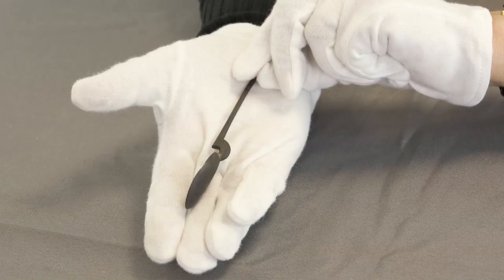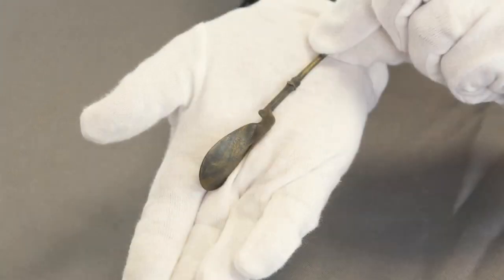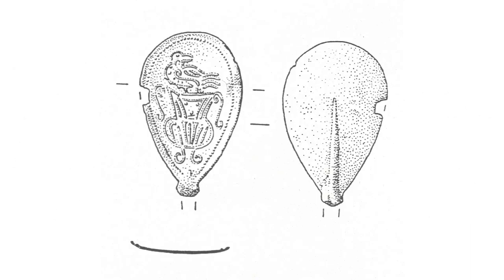This oval spoon bowl from London is made of copper alloy. Spoons with pear-shaped bowls appear in the 2nd century. They could have been made of copper alloy, or lead alloy, or silver, as is the case with this spoon from Colchester. Some London examples are decorated — in this case with fish, three red mullet, and this one shows a cantharus and a parrot.